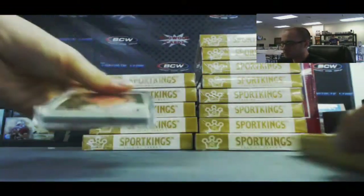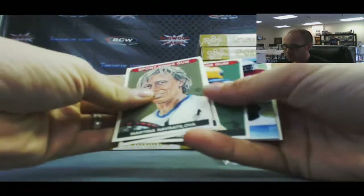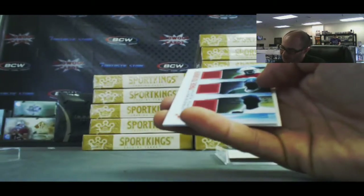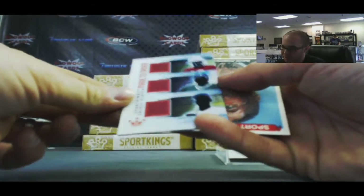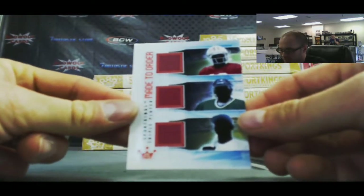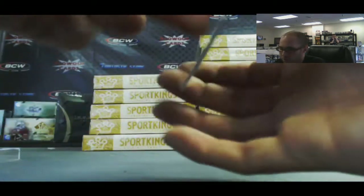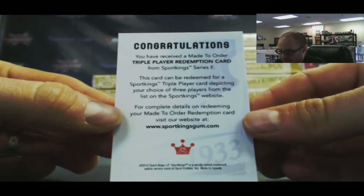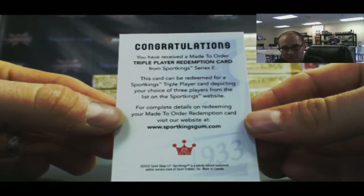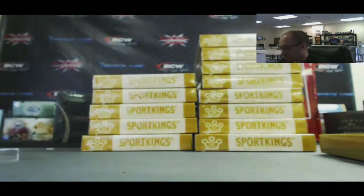Box number three. What do we have here? This is the first one of these I've ever hit — Made to Order. Triple. Very nice. Made to Order triple — the Sheets MTO right there. Man, that is awesome. Congratulations buddy.